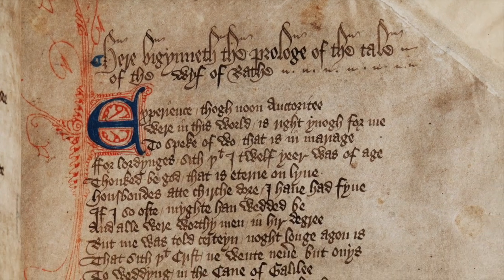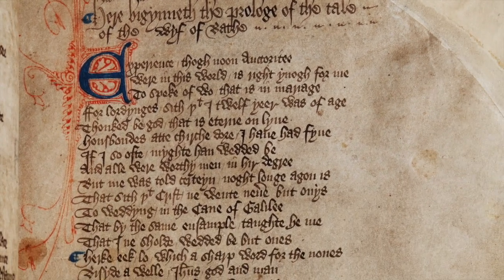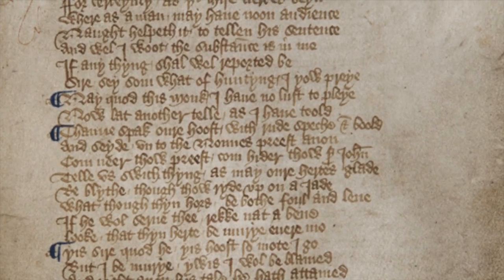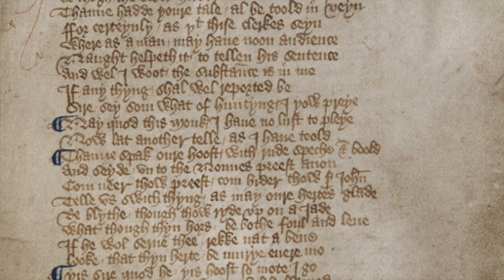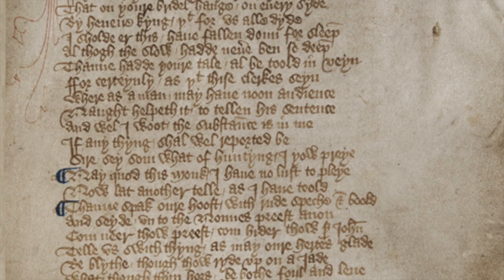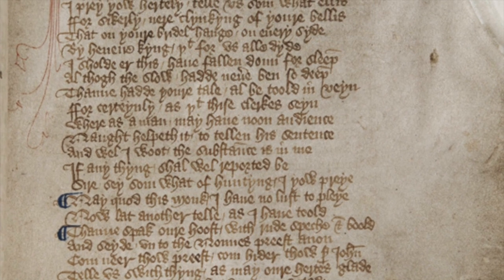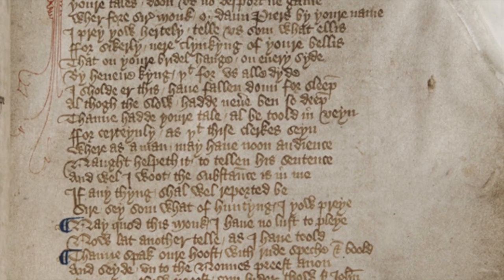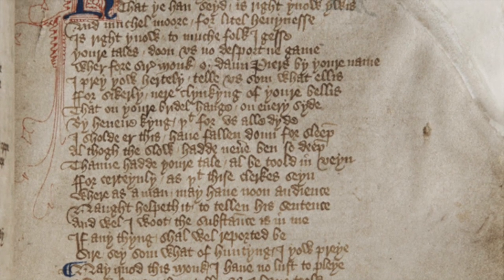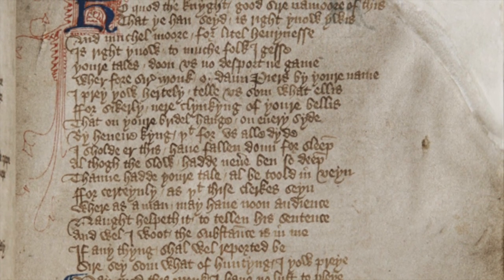This is a first-generation manuscript, written close to 1400, the date of the death of Chaucer himself. Therefore we are very, very close to the author, although the manuscripts are rather different. The Ellesmere manuscript is highly decorated, and the Hengwrt Chaucer rather less so, but both are open to show the beginning of the tale of the Wife of Bath.